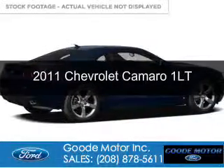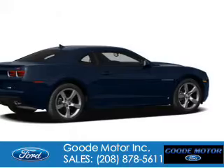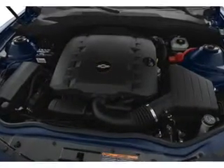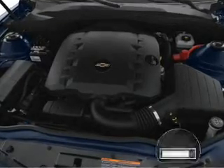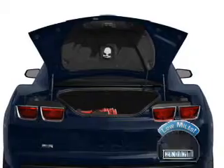This is a used 2011 Chevrolet Camaro. It's powered by rear-wheel drive, a 3.6-liter six-cylinder engine, and a six-speed automatic transmission. With fewer than 30,000 miles, this vehicle has a long road ahead.